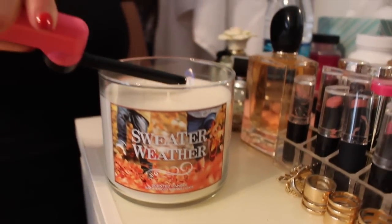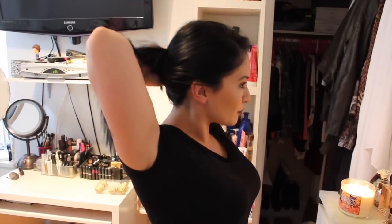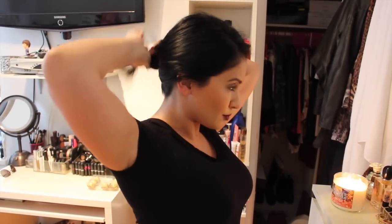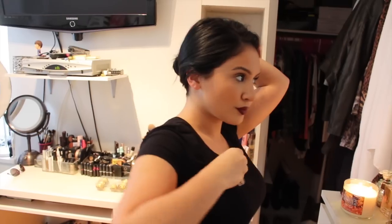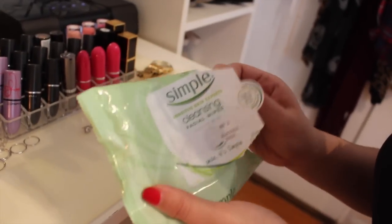I like to light a nice fall scented candle — this one's Sweater Weather by Bath and Body Works. I'm gonna go ahead and clip up my hair because I will be removing my makeup, and I like to clip my hair away from my face just to make everything easier so I don't get any product in my hair. I'm using these Simple cleansing wipes — these are my favorites.